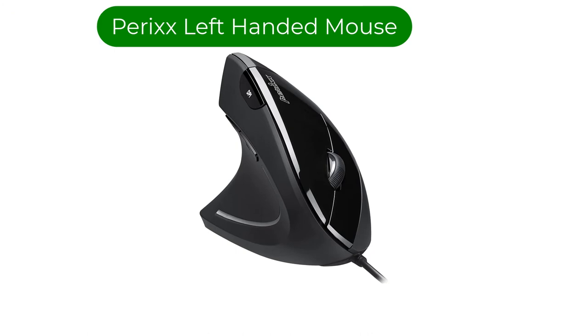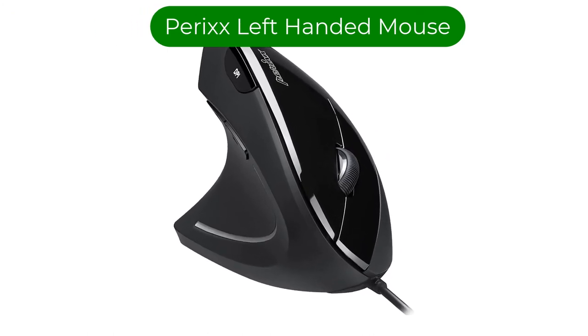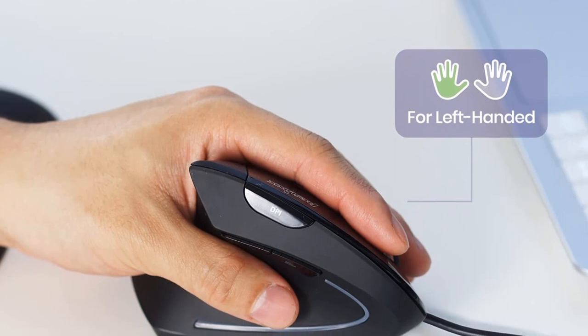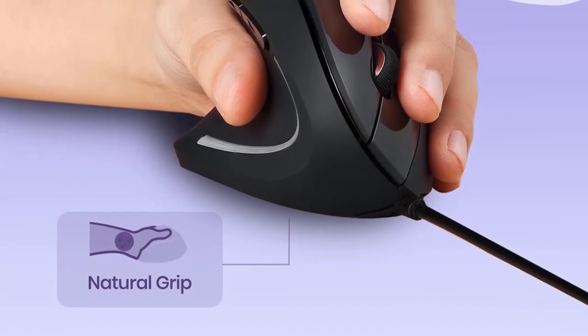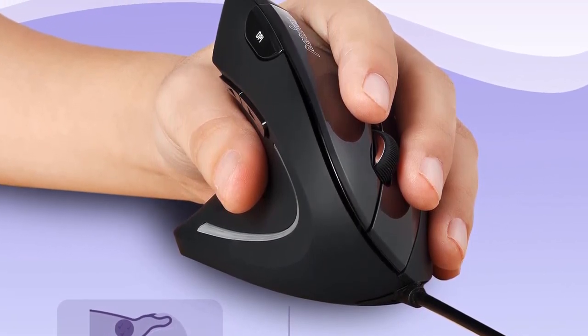Number 2: Our second best pick is the Perix left-handed mouse. This model comes in both wired and wireless variants. Unlike our top pick, this one has a vertical design, so you'll have your hand positioned vertically when using it, almost as if you were shaking someone's hand. This design element enhances your comfort by preventing your wrist from bending unnaturally.